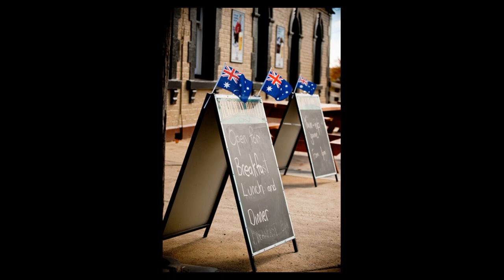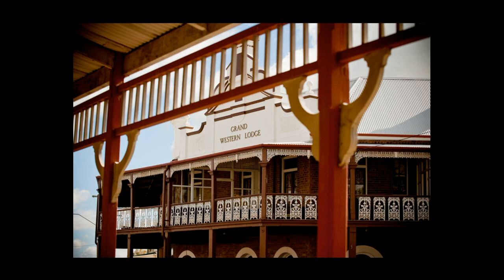Does anyone know where Millthorpe is? Not too far from here. It was a really, really windy, cold, freezing day. This was just a pub around the corner — when I took the shot I was sitting on my bottom shooting up. And this was outside another building which had some really great lattice work, with the pub across the road.